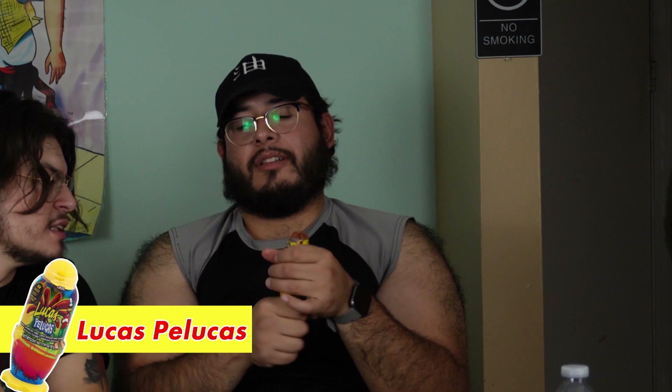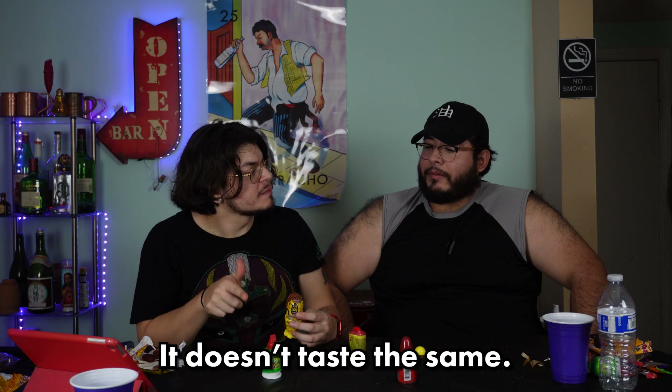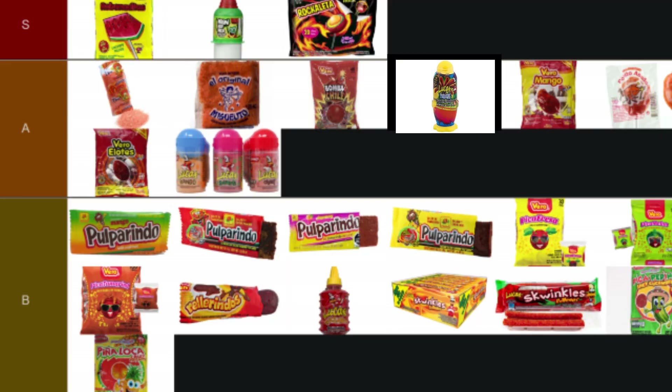Lucas Pelucas — this is way easier than the original Lucas packaging. It's got a twist mechanism — like deodorant, but it's candy. This is like Lucas's version of the Pelon but clearly they thought about the packaging a lot better. It's a screw-on design. The taste isn't the same as the Pelon though — I like the Pelon more. But I love the packaging on this one, it's next level. Based on the candy alone I have to put this below the Pelon — A tier.